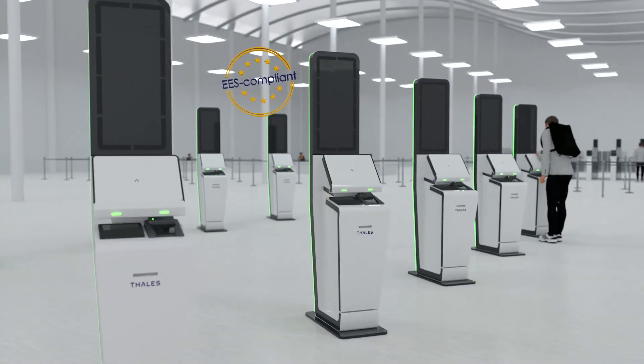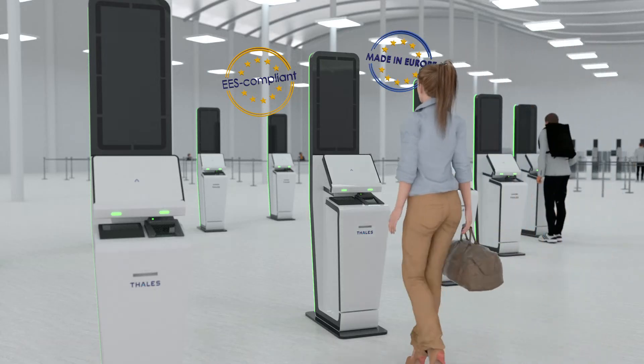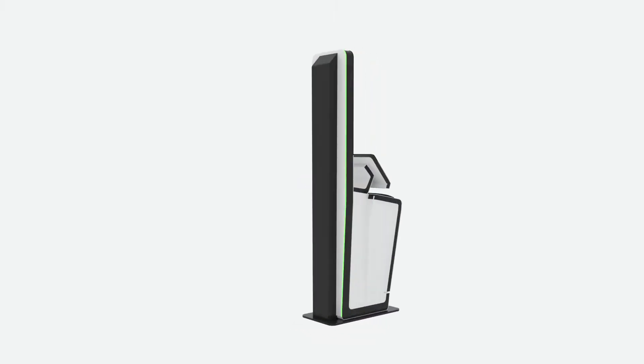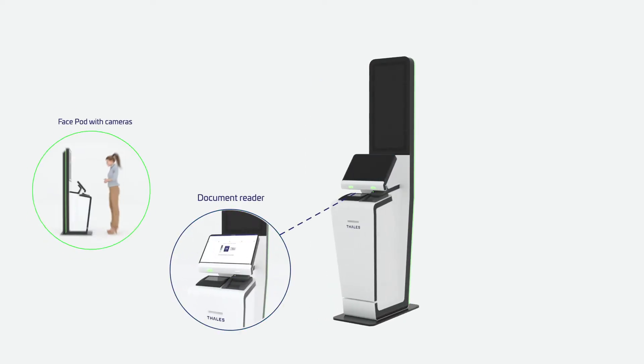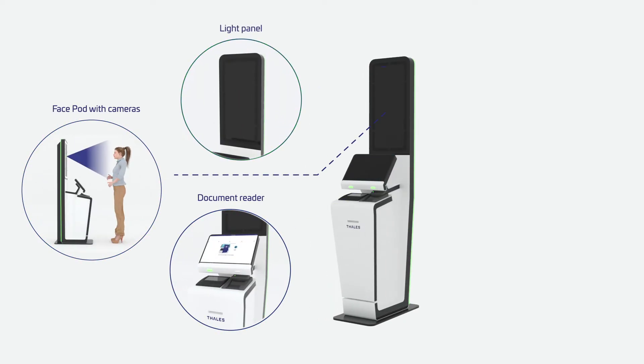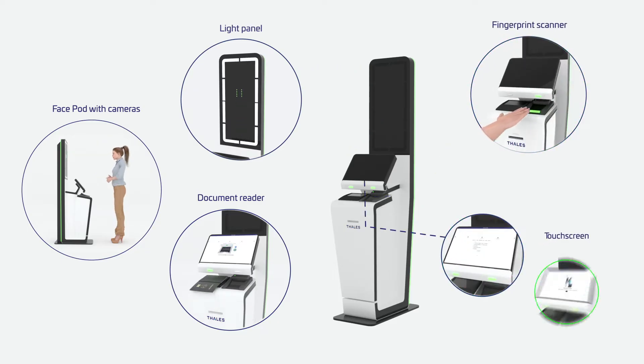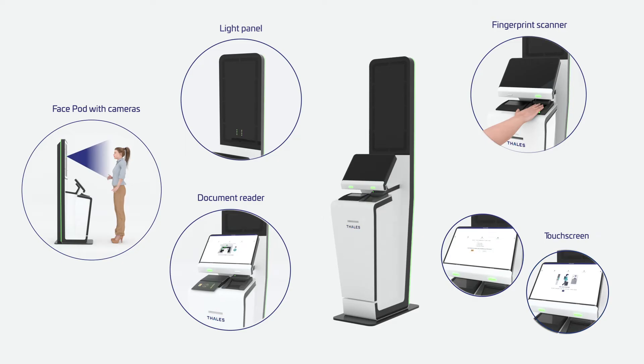New biometric equipment and operational measures will soon be mandatory. The Talis-Gemalto border kiosk was specifically created to meet these new EES requirements. Designed and manufactured in Europe, these space-saving kiosks are built with top-class, field-proven technology inside.